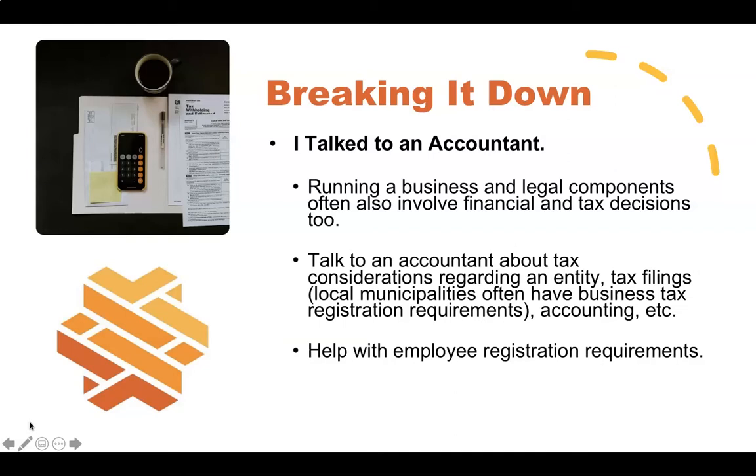Running a business and legal decisions are often intertwined with financial and tax decisions. Anyone who's worked with me knows I'll often say a component should be run by an accountant as well. It's important to have a relationship with an accountant to talk through tax considerations for setting up an entity, any tax filings you have to do — federal, state, and sometimes local. In Pittsburgh we definitely have a business registration tax. Accountants help you understand what's deductible, what records to keep, and how to manage the significant financial considerations of running a business.